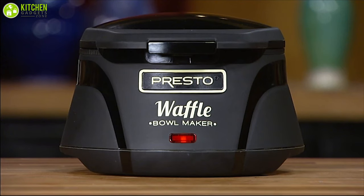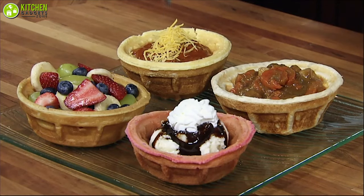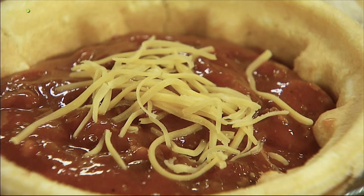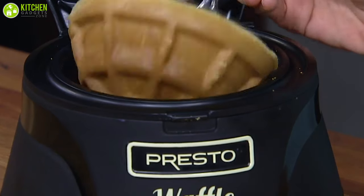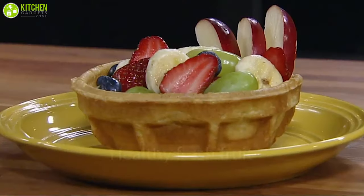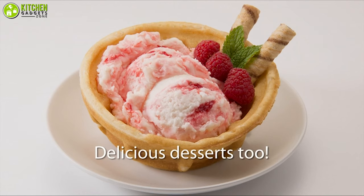Additionally, its signal light indicates that it's heated so you can be ready to use it. Plus, its non-stick grids ensure easy removal of baked waffle bowls for you. With this excellent waffle bowl maker, you will not need to use a homemade waffle batter recipe — just store-bought box waffle mix will be enough for you. Overall, you will be satisfied with this quality waffle bowl maker from Presto to bring delight into any party with the best tasting homemade waffle bowl filled with ice cream.